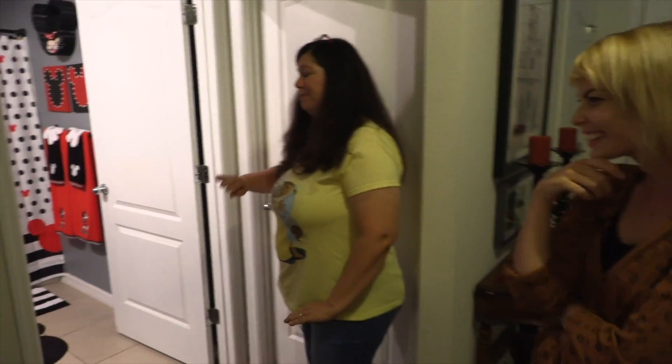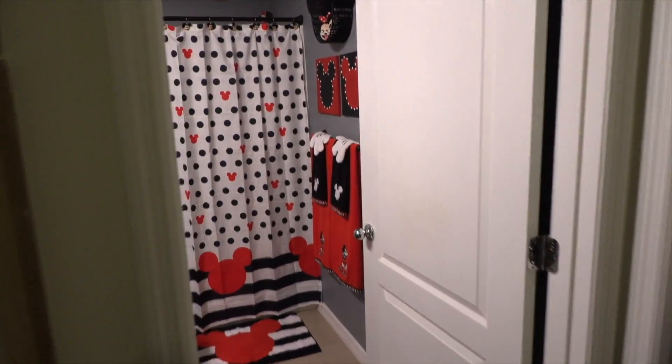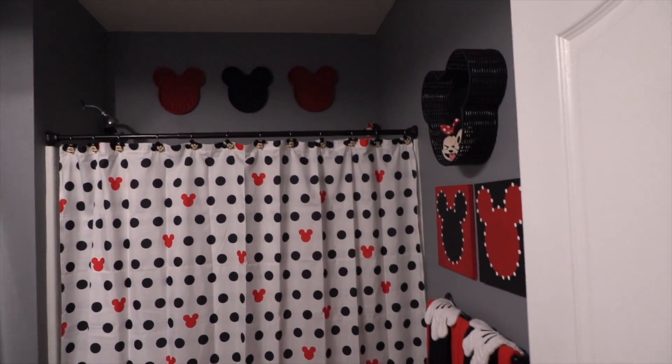And am I really looking at a Mickey-themed bathroom behind me? You are. It's totally Mickey'd out. So this is probably the only thing that's just Mickey — well, it's a little bit of Minnie, but not much.